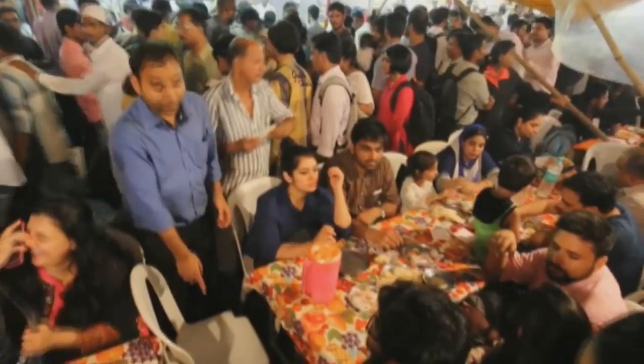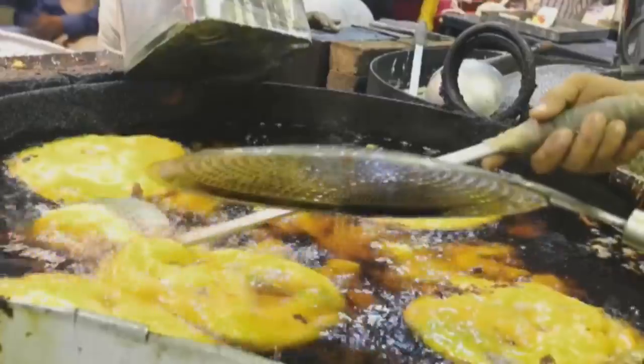Welcome to our kitchen today. It all ties up with our theme and that's Mumbai, and if you ever go to Mumbai there's nothing better than the street food.